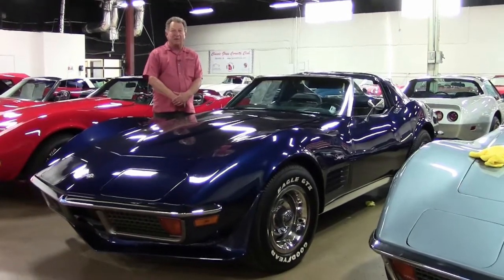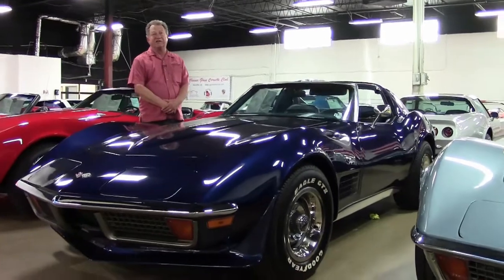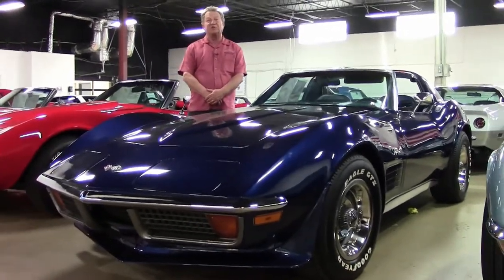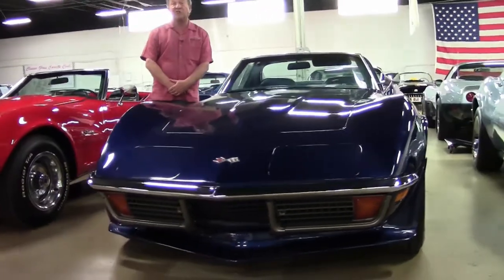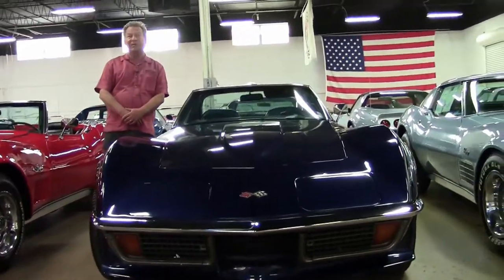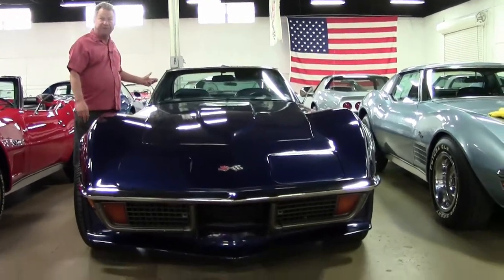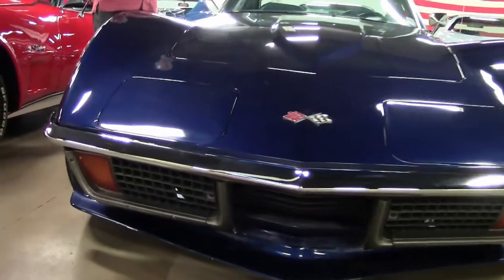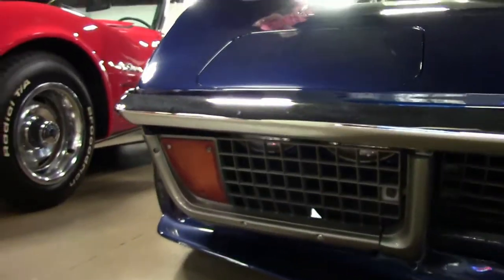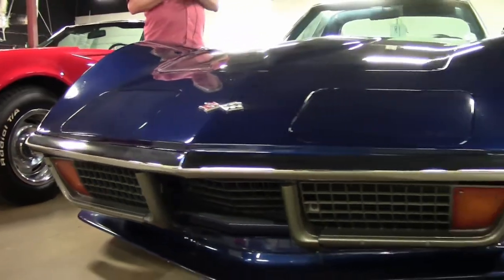As you all know, the bumper year cars from 1968 through 1972 earned a very special place in the history of Corvette body and styling. The cars were called bumper years simply because they had a front bumper and a rear bumper in chrome. 1968 through '72 probably had some of the highest sales of Corvettes for a short four-year period than any other time.